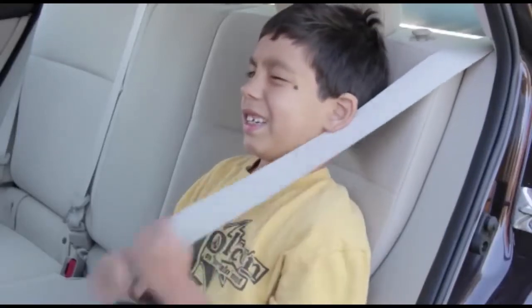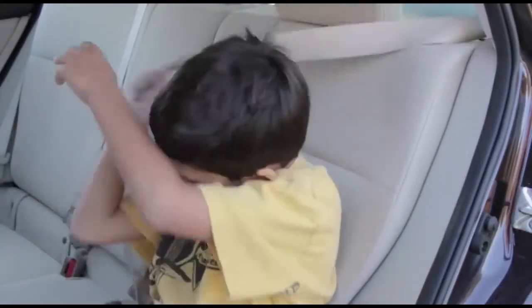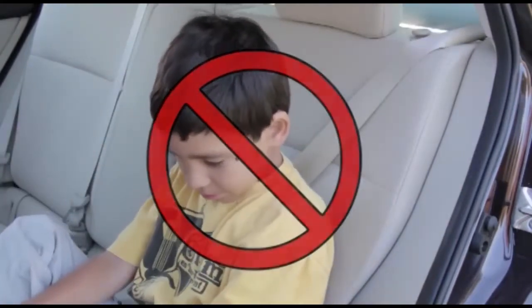In addition, the shoulder belt is too high on their neck, tempting the child to put it behind their back, making them lose all of their upper body protection.